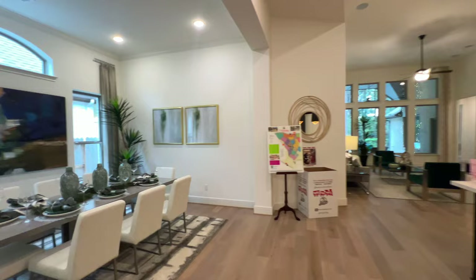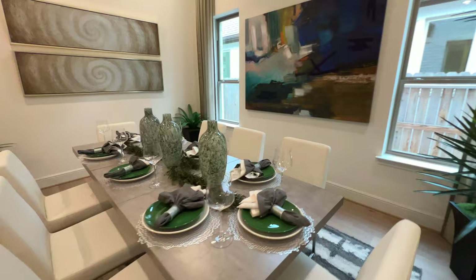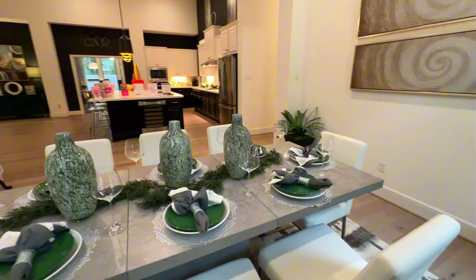This will be your dining room. The crown molding extends in here as well. You have plenty of space — a nice size table right here with eight chairs and you still have plenty of walk room.